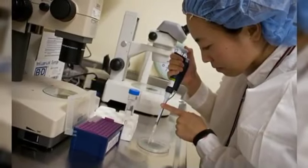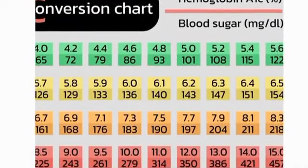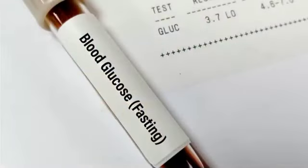A1c testing analyzes an indicator that estimates blood glucose levels over the past 1-3 months. If a person is diagnosed with diabetes, the value is 6.5% or more.